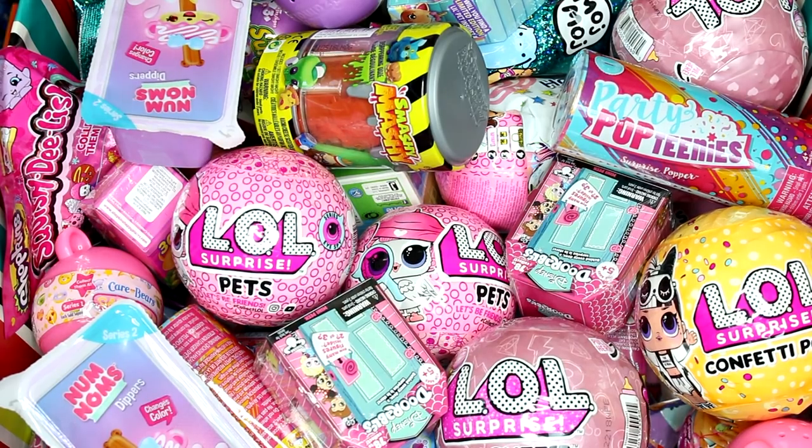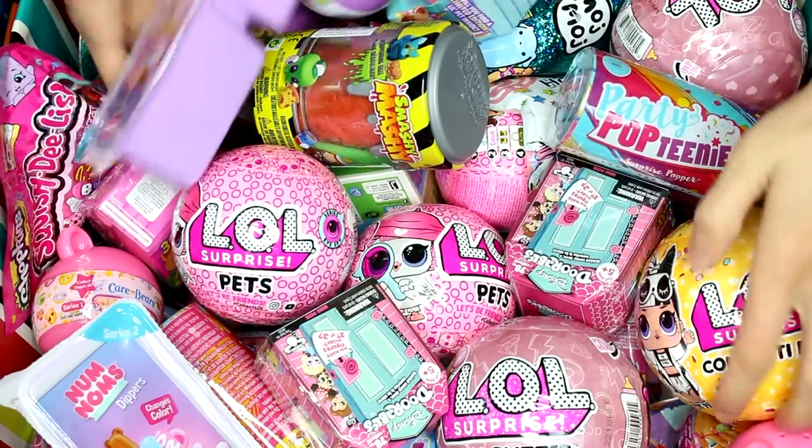Hi everyone, it's Tiffany. I'm going to be picking five random blind bags or boxes to open up today, so let's go ahead and get started.